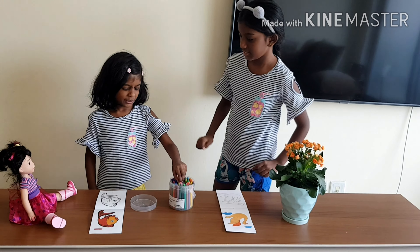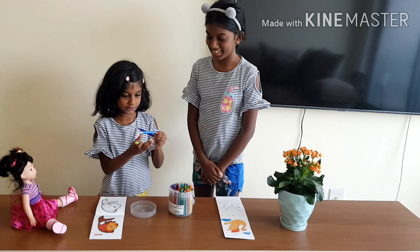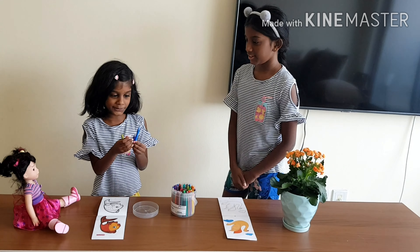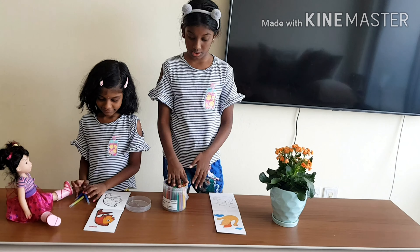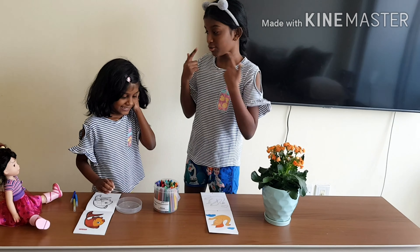I want to pick these two markers — awesome! So she got two blues and one green — a dark blue and like a medium blue. Now it's my turn. Mix all the markers up, I'm going to close my eyes.